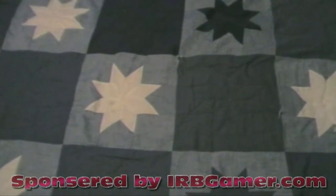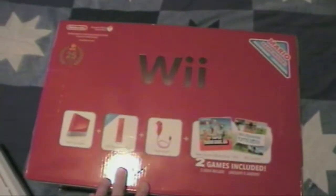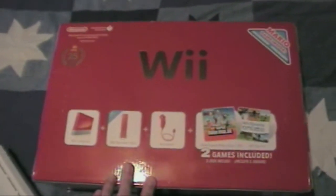This is Levi from IRBGamer.com and today I got my hands on a Wii! Look at that, I cannot wait to play it. But not this one — I happened to get the red Wii that came out yesterday.